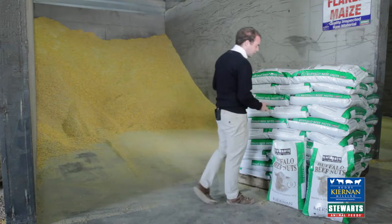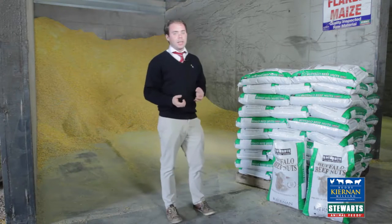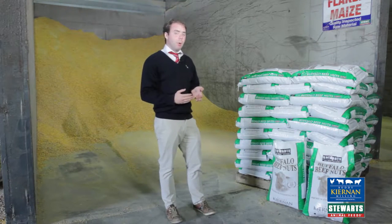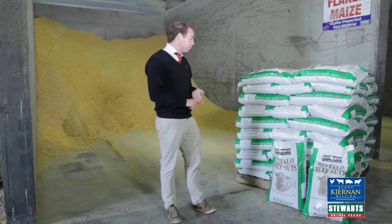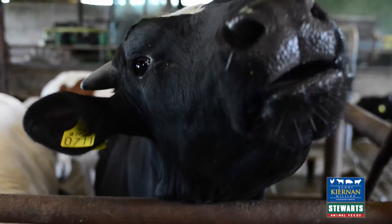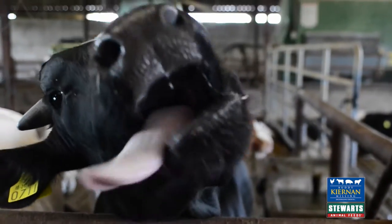Its protein is driven by maize distillers. Its high cereal component of up to 66% gives it lots of energy, which is very important to maximise average daily gain, kill out fat covers, and there is also just the right amount of digestible fibre coming from beet pulp and soy hulls to prevent any sickness or lameness.